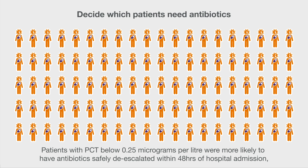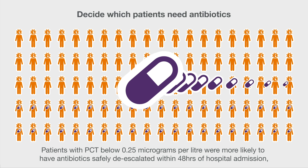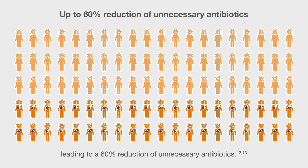Patients with PCT below 0.25 micrograms per liter were more likely to have antibiotics safely de-escalated within 48 hours of hospital admission, leading to a 60% reduction of unnecessary antibiotics.